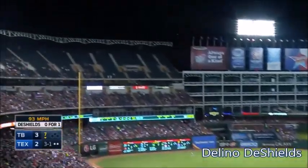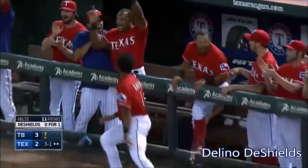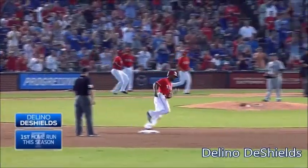That ball is hammered to left field, down the line, and it's fair. It's gone. Goodbye. First major league home run, going to ladder the Shields. And the game is tied.